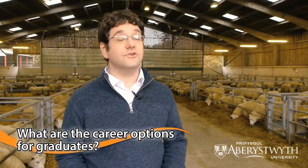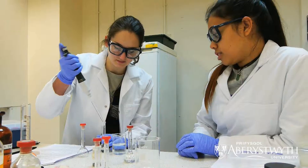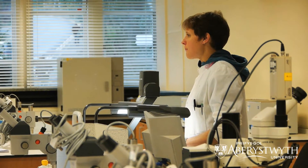Our graduates go on to a range of different jobs — from moving into diagnostic laboratories, some also go on to veterinary medicine, graduate level veterinary medicine, and some move into PhDs, MRes, and MScs in the veterinary field.